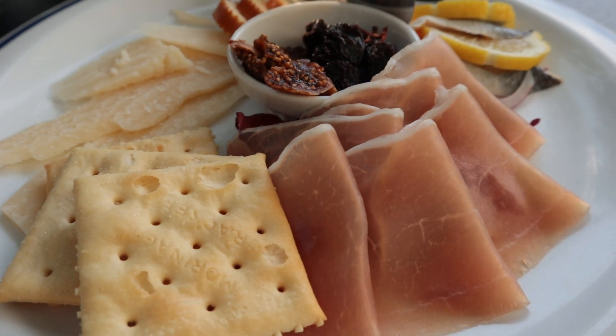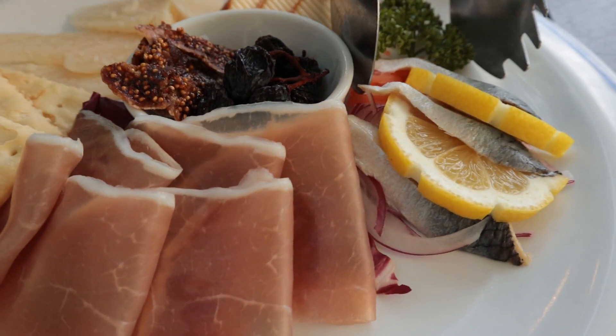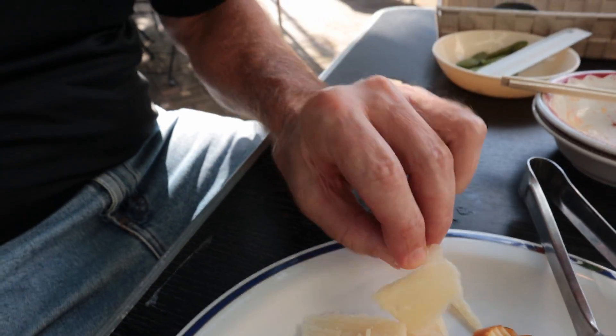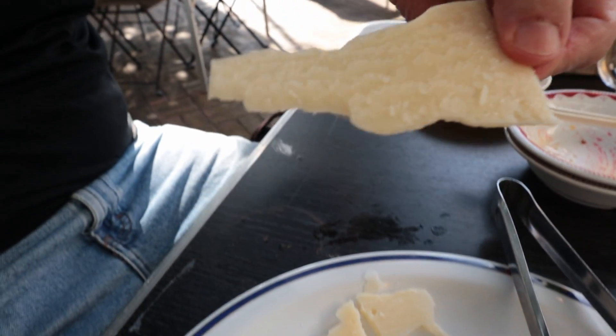Next up is the cheese and cold cuts platter. It's got some fish, too. Is this what I think it is? Parmesan cheese. Let's get this big piece right here. Look at the size of that Parmesan cheese.